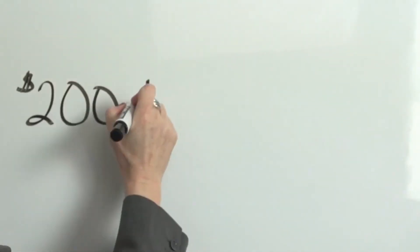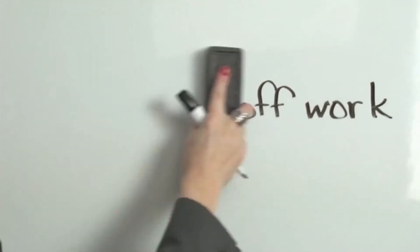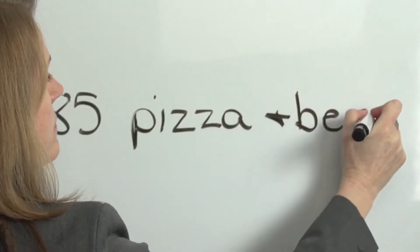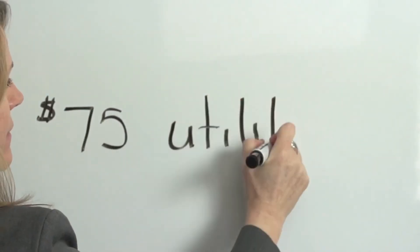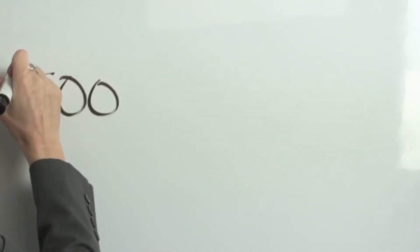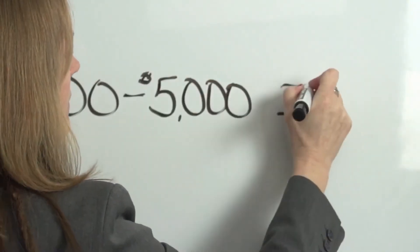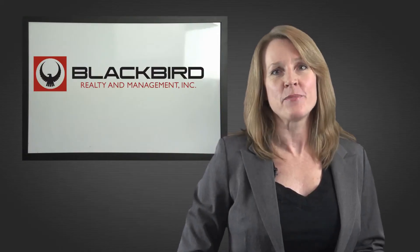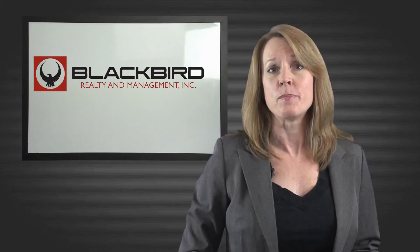Additional costs include $200 in time off from work to move, $85 in pizza and drink expenses for the friends that will help you move, $75 in charges from utilities, and $500 in decorating expenses. There are no doubt expenses that we have missed, and some of the above expenses may not apply.